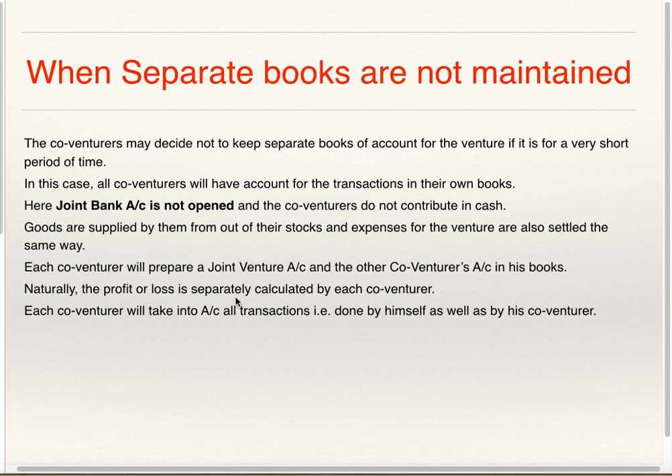The Profit or Loss is separately calculated by each Co-venturer. Each Co-venturer will take into account all the transactions done by himself as well as by his Co-venturer. As per this method, Co-venturers do not contribute in cash initially, Joint Bank Account is not opened, and each Co-venturer will prepare Joint Venture Account as well as other Co-venturers' Account in his Books and they will calculate Profit or Loss separately.